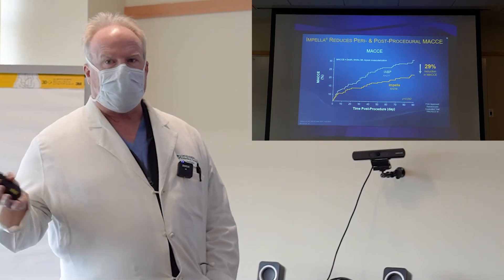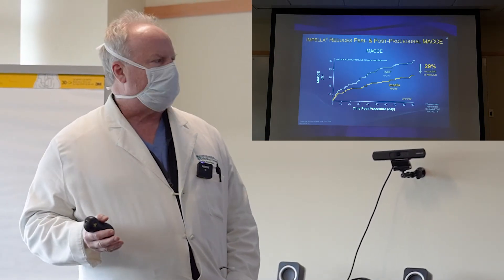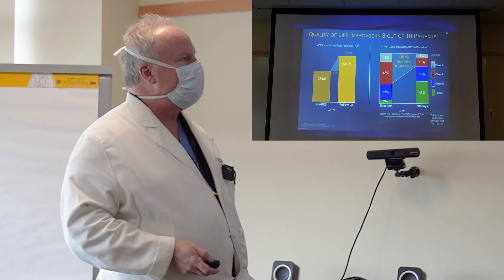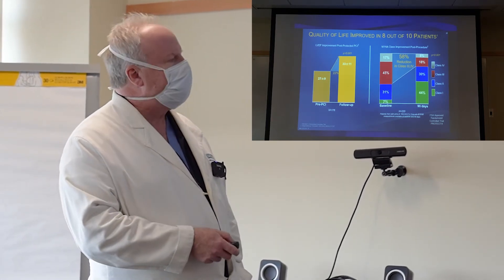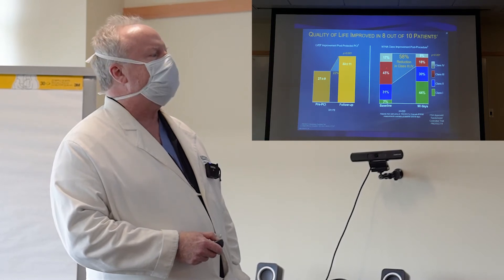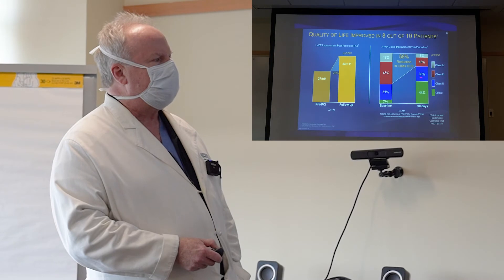This translates into improved outcomes. We want to make people better with fewer complications. MACE — major adverse cardiac events — includes death, stroke, myocardial infarction, or repeat procedures. Nationwide, using this device reduces complication rates by 29% in all comers. There's also improved quality of life — on average, patients' heart function improves by 22% after the procedure. The New York Heart Association classification measures symptom severity: class 3 or 4 indicates very severe symptoms, class 1 or 2 are milder. In general, 58% of patients improve from a very severe symptom class before the procedure to very mild symptoms after.